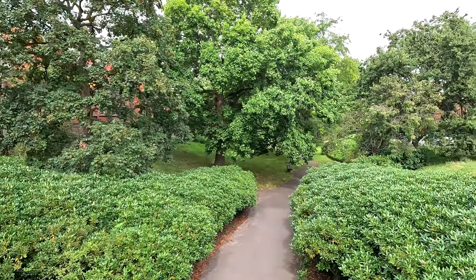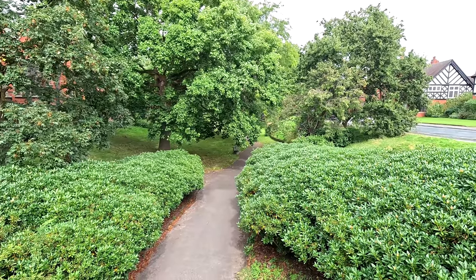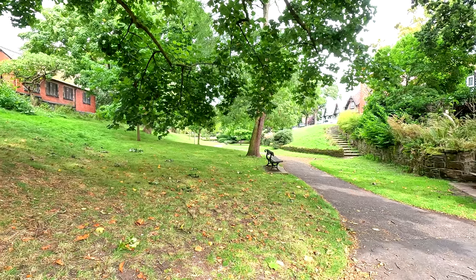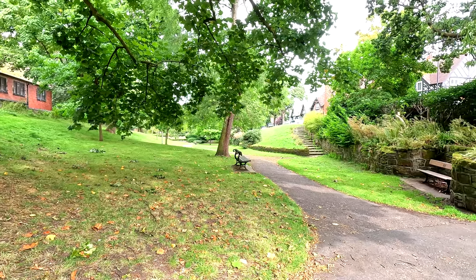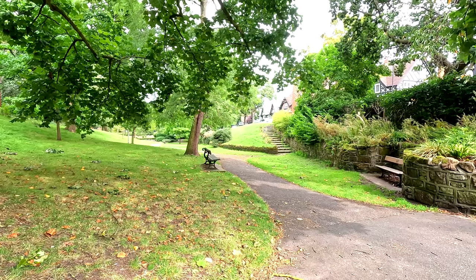As previously mentioned, Port Sunlight used to be all marsh with rivers and streams running down to the Mersey. The Dell was actually created by these, and the Dell Bridge — which is also a Grade II listed structure — was built as a walkway over that huge dip below.